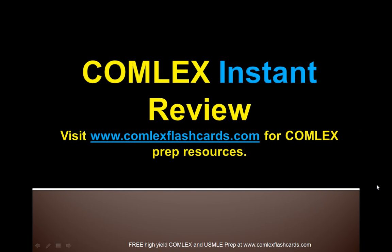That's a quick overview for Comlex Level 2 and Level 3 board review of prostate cancer and its management. Please visit ComlexFlashCards.com for additional resources as you prepare for the board exam. The Comlex Level 2 and Level 3 exams will test your clinical competence in managing patients, and we have lots more resources on ComlexFlashCards.com to help you get through these exams. Good luck in medical school and in your preparation.